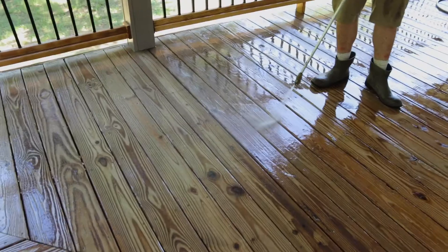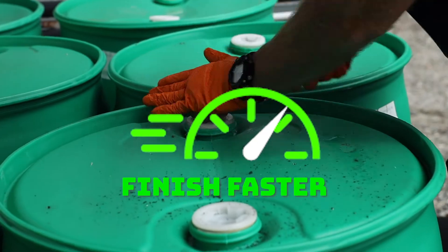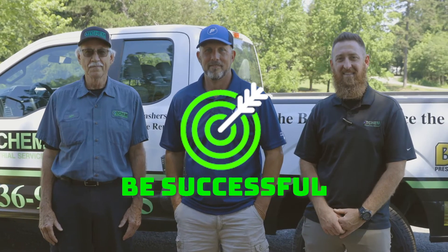It takes more than pressure to get the job done. I'm Jonathan with TKIM. Follow along as we get the down and dirty on how to save money, finish faster, and be a successful pressure washing pro.